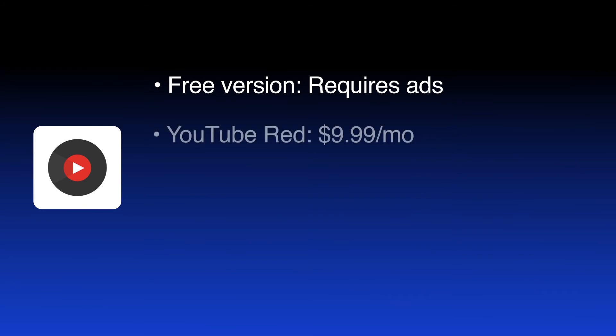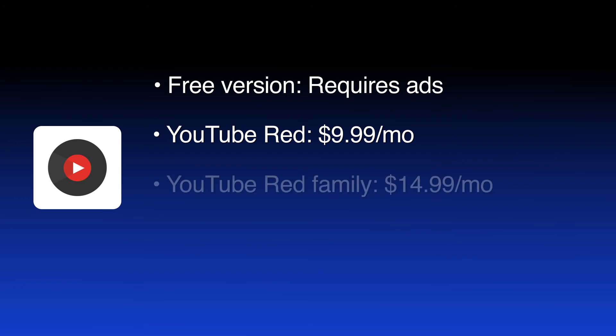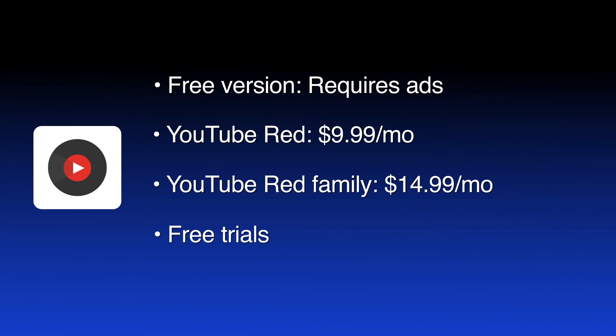A YouTube Red subscription is needed for ad-free music, offline listening, and background play, which means your music doesn't pause when you exit the app. YouTube Red offers a three-month free trial and a $9.99 a month subscription. The Family Membership, which covers up to six listeners, offers a one-month free trial and then is $14.99 a month.